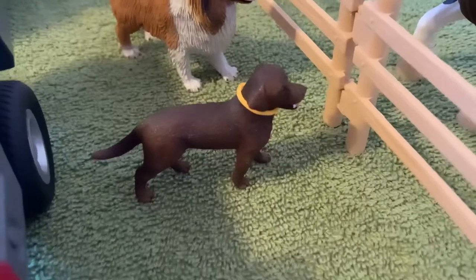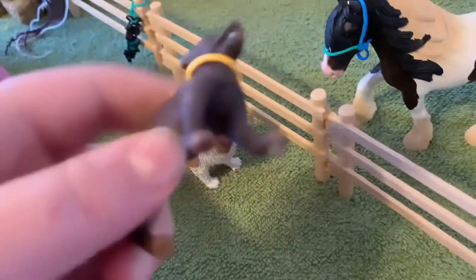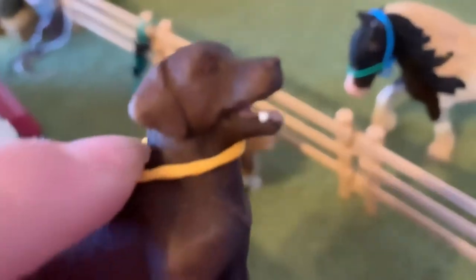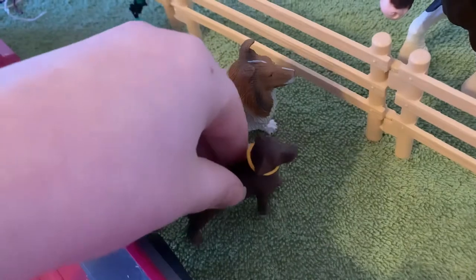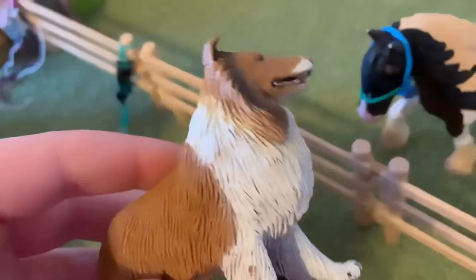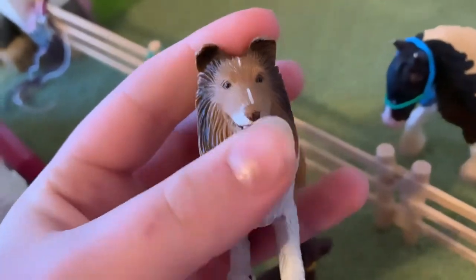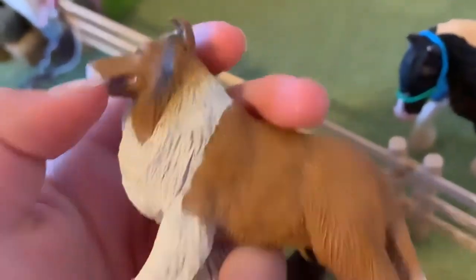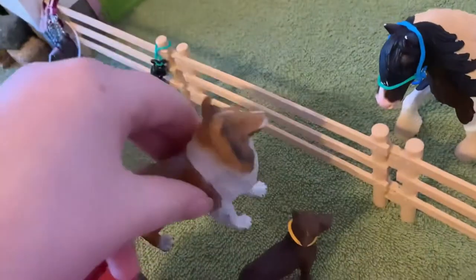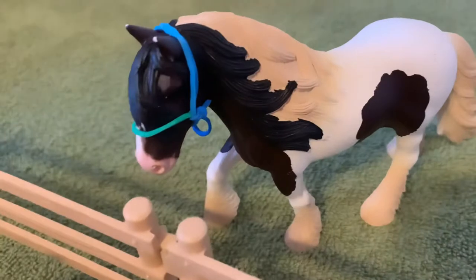Next to the truck we have Penny, my chocolate Lab — the female dog. She has a little rainbow collar on. And next to her, barking with her, we have Dolly the Collie — she's by Safari Ltd., which is why she's really big. They're just barking at my Tinker stallion.